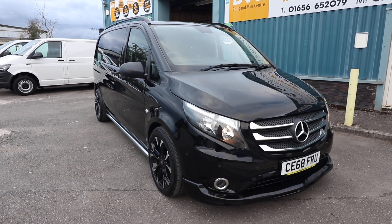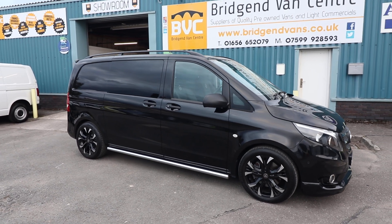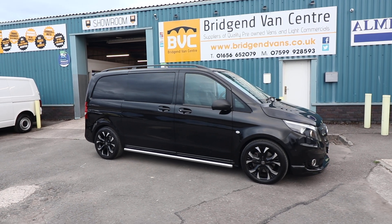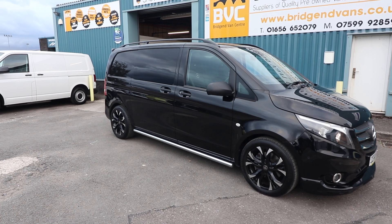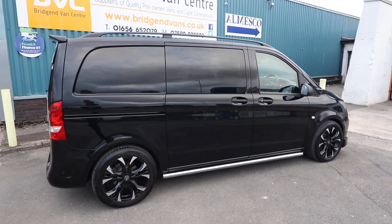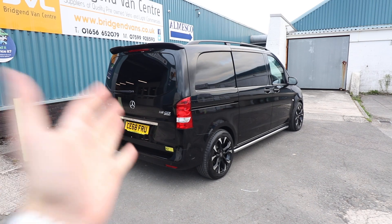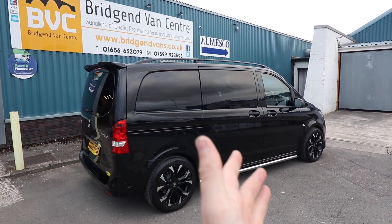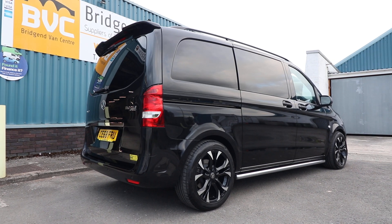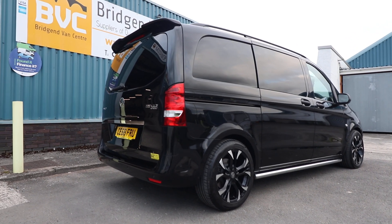Here we have for sale our 2018, 68-plate Mercedes-Benz Vito Sport. This has got the 2.1 litre CDI diesel engine, which is Euro 6, accompanied with an automatic gearbox. This is the 119 model, which means it's got 190 brake horsepower, and this is the compact short wheelbase version — and of course it is a crew, meaning it's got seats in the back. In this video we'll have a walk around, show you the spec on this particular vehicle, talk through the condition, ownership, and service history, as it is currently available for sale at the time of recording.